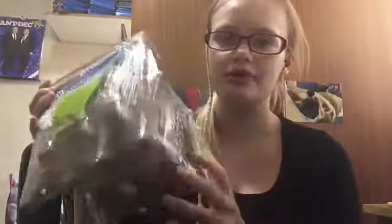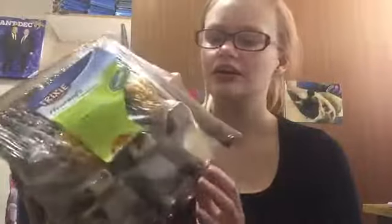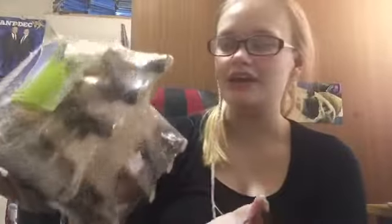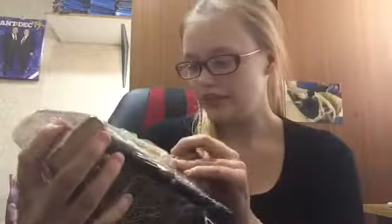It looks like most of the presents are in here, so I'm going to show you the bargain present first. The bargain present is this Trixie — I can't pronounce whatever that says — but it's like a hay thingy. This was meant to be 35 pounds and looking at it you're like 'what?', but it went down to seven pounds, so I'm like you've got to get this.